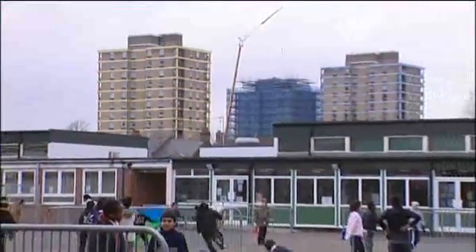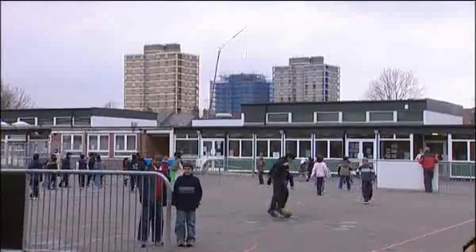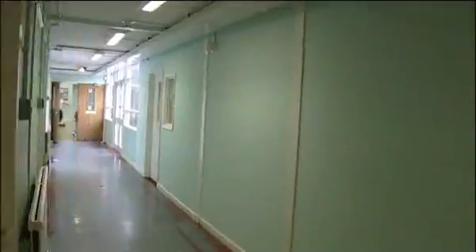This is Selwyn Primary School in East London, where gifted and talented teaching is well developed. In this programme, we'll look at some of the gifted and talented teaching strategies used in the school in a typical day.